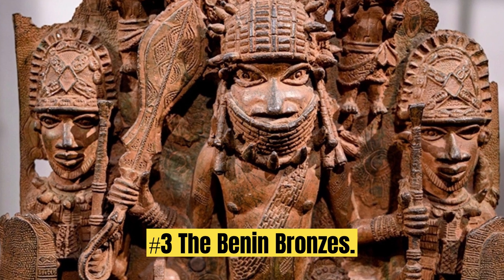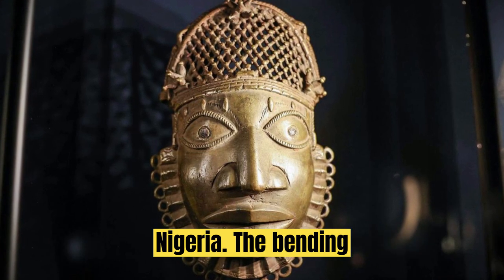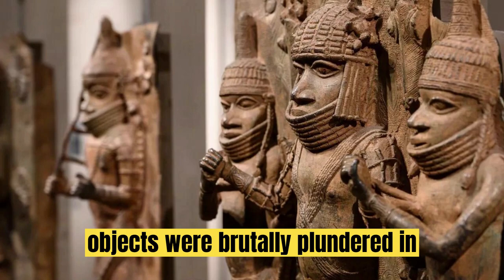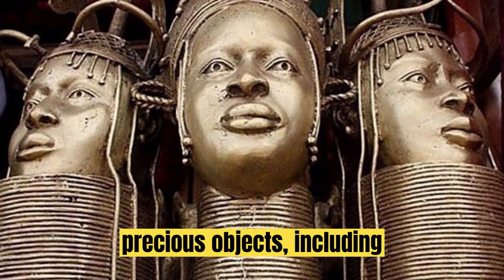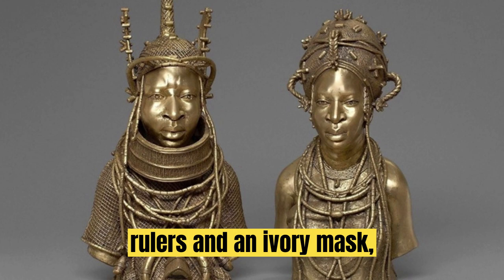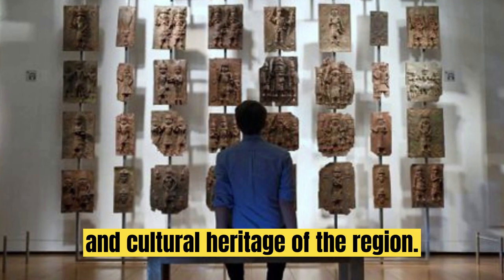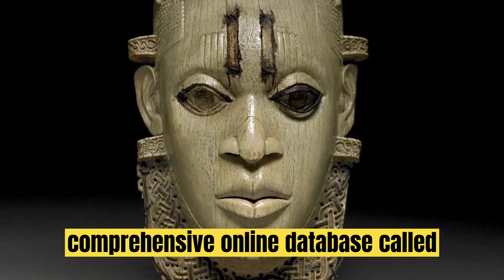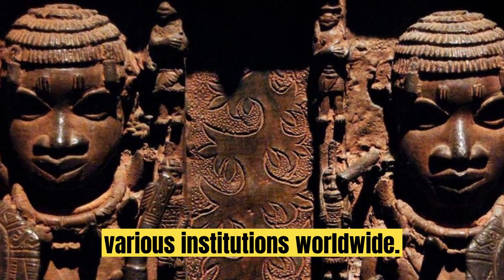Discovery No. 3: The Benin Bronzes. Our next archaeological treasure comes from the Kingdom of Benin in present-day Nigeria. The Benin Bronzes — over 5,000 objects — were brutally plundered in 1897 by British forces seeking retribution. These precious objects, including figurines, tusks, sculptures of rulers, and an ivory mask, offer a glimpse into the rich artistic and cultural heritage of the region. Controversy surrounds their return, but a comprehensive online database called Digital Benin aims to trace and identify these artifacts scattered across various institutions worldwide.